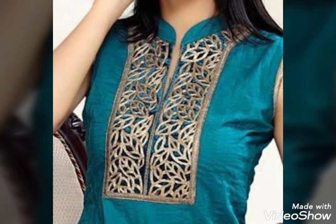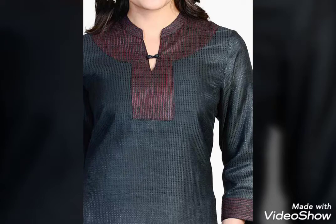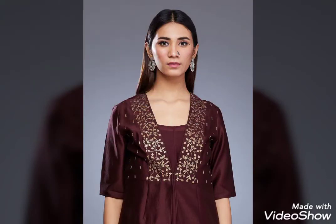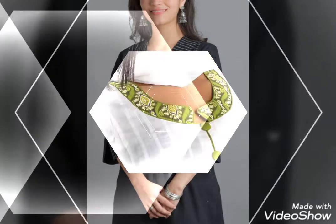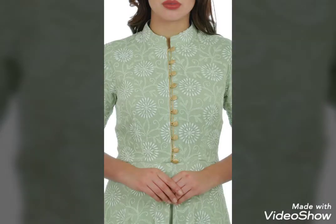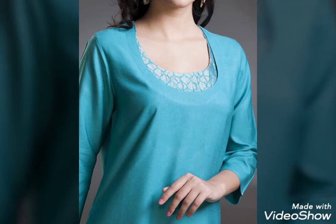Bismillahirrahmanirrahim, assalamu alaikum, welcome to my channel Zakiya Home Creation. I hope you are fine and doing great. In this channel you will see party dresses, see-through dresses, blouse, pant, trouser, neck design, sleeve design, body contrast, and many other beautiful dresses. This video includes luxury neck designs. Today I am sharing an elegant neck design, so please subscribe to my channel and don't forget to press the bell icon.